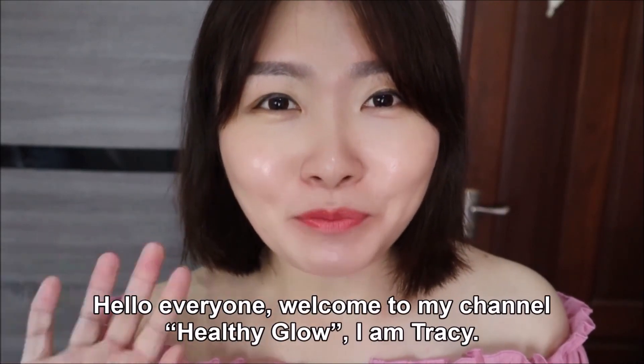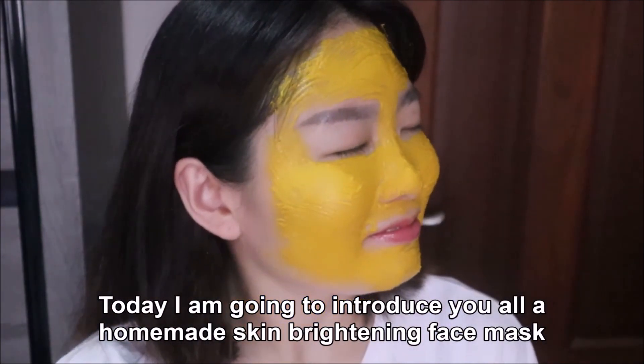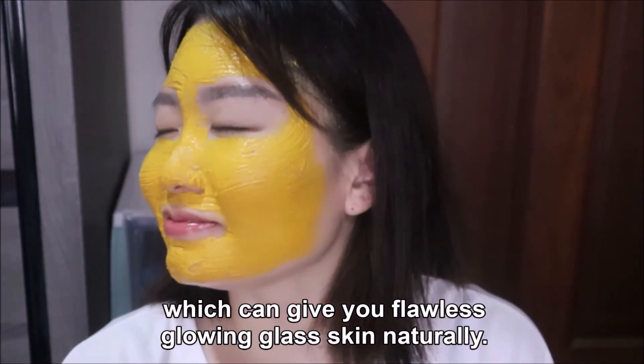Hello everyone! Welcome to my channel Healthy Glow. I'm Tracy. Today I'm going to introduce you all a homemade skin brightening face mask which can give you flawless glowing glass skin naturally.